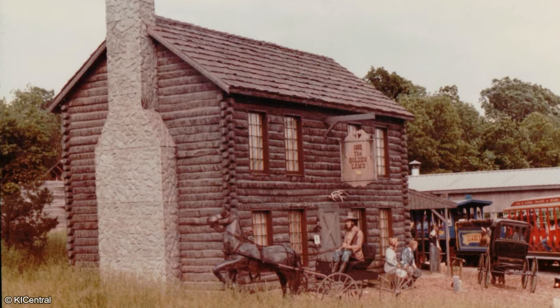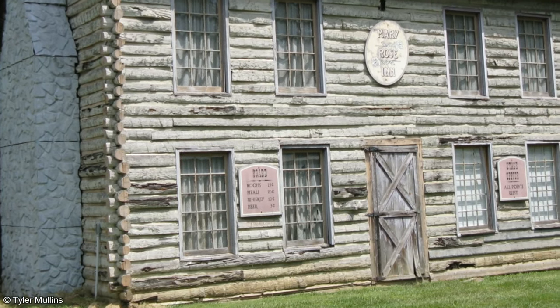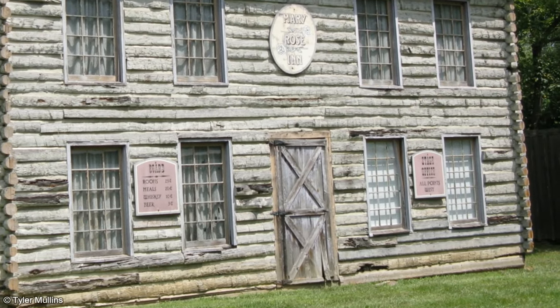A small town was also added to the ride, featuring faux storefronts and fiberglass figures. The area also included the Golden Lamb Inn, a reference to the oldest hotel in Ohio and the only building in the town that included an interior. The space was initially used as an office but is used today for storage.